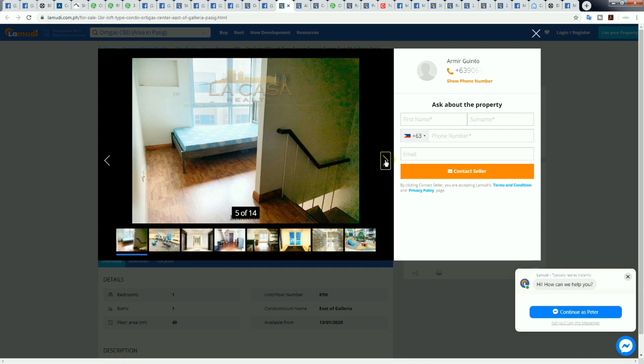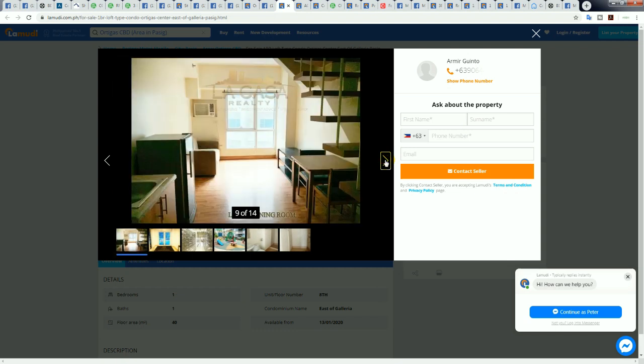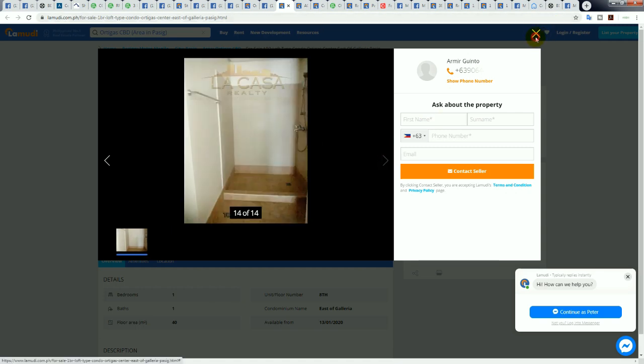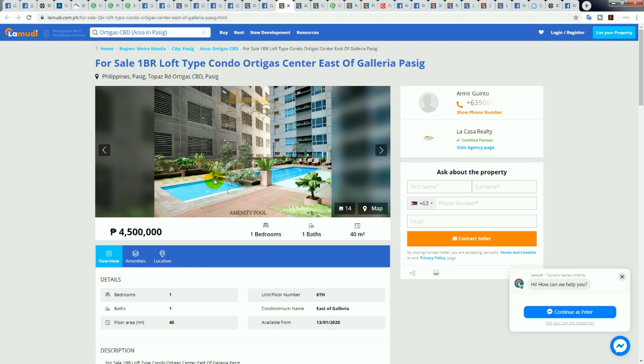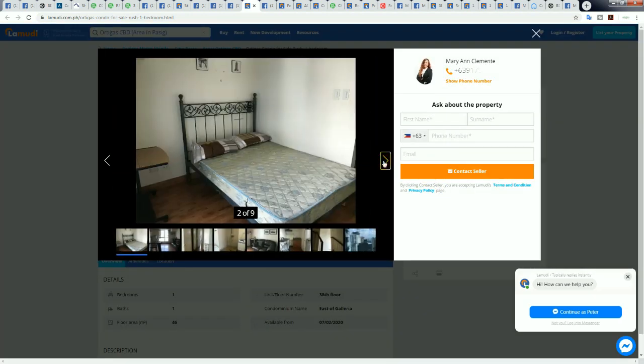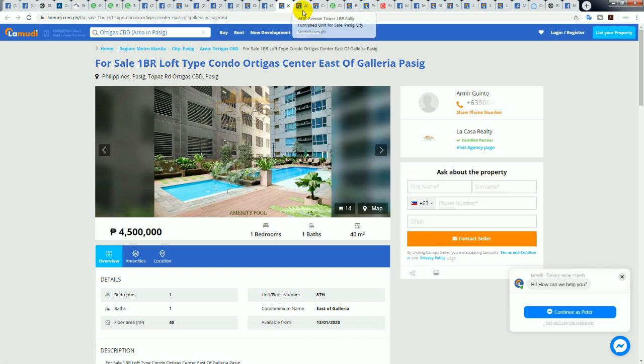Another loft — looks a bit nicer inside, a bit cleaner and better maintained. This one is 4.5 million for 40 square meters versus the other East Galleria listing at 4.1 million for 46 square meters. Even though the photos don't look as flashy, the 4.1 million unit is a better price — a better deal. Look it up, find the listing, and make an offer today. This is comparatively the cheapest loft I found in central CBD Ortigas.